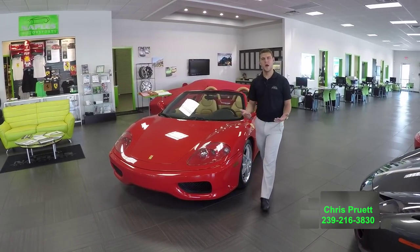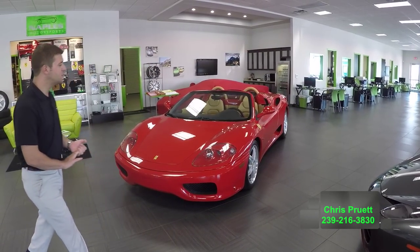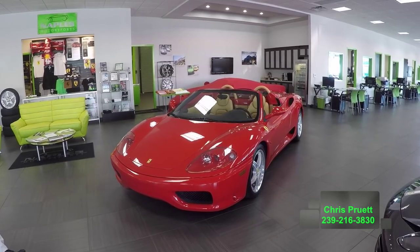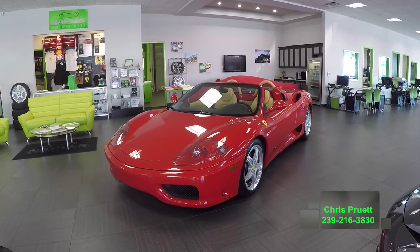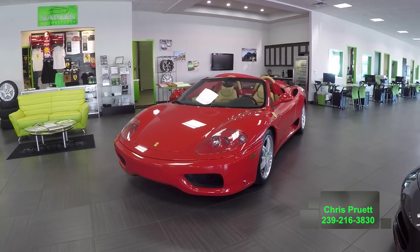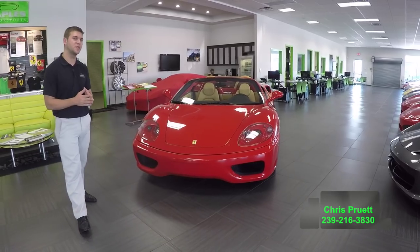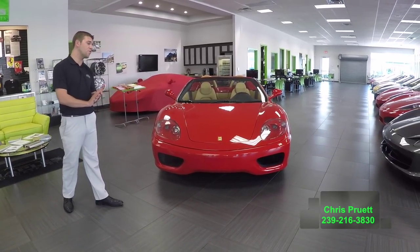Hi, welcome back to Naples Motorsports. I'm Chris Pruitt. Today we're looking at a 2005 Ferrari 360 Spyder with the F1 transmission. 2005 was the last year that they produced the 360 Spyder, and it is actually believed that there are only 27 cars that were produced as 360s in '05. So a very, very rare car.